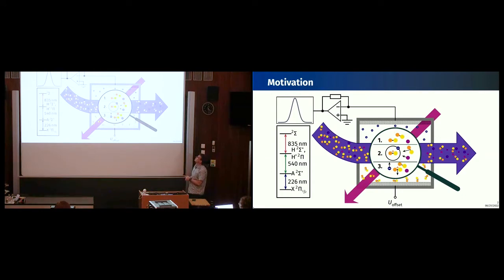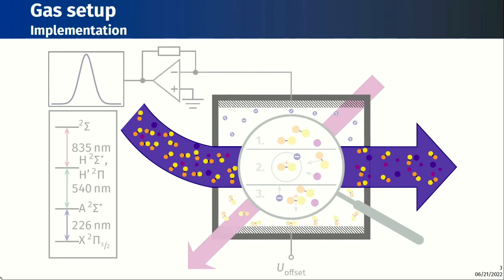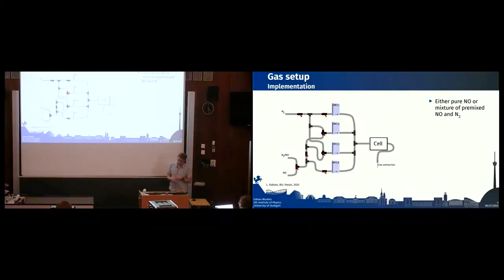I'll walk you through our proposed sensing scheme. First, the gas flow: we have an unknown amount of nitric oxide in a background gas, and we produce this gas flow using our gas setup, which allows us to use either pure nitric oxide for spectroscopy or a premixed nitric oxide and nitrogen dioxide mixture.